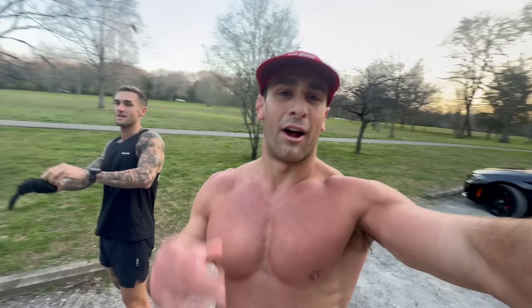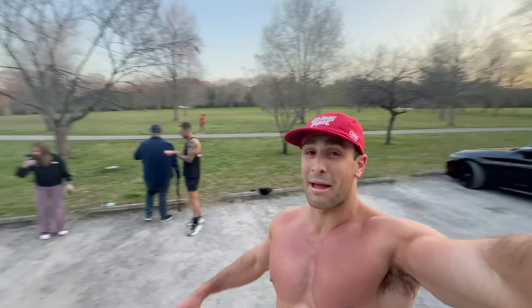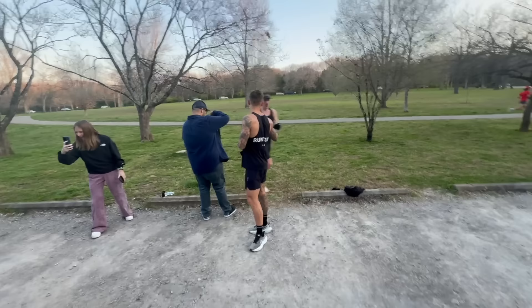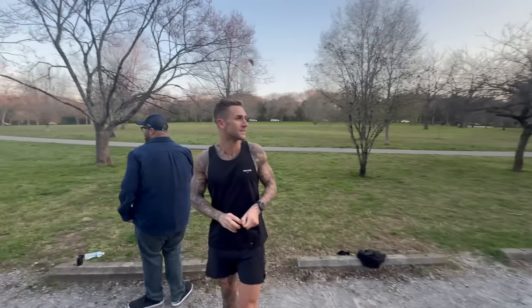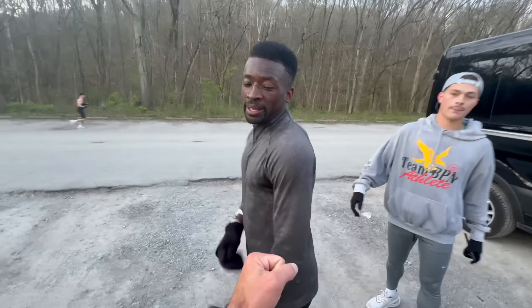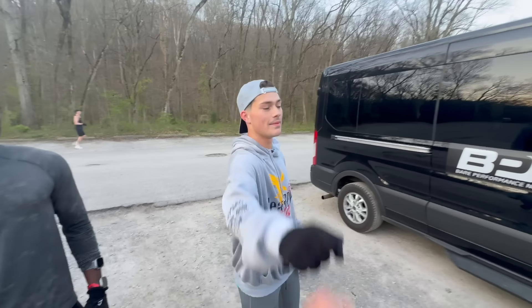Workout done — 10.1 miles at an 8:13 pace, nice easy Zone 2. Some guys in the back are doing a crazy speed workout. Overall great morning, great start to the day. Vibes are high, starting to warm up a little bit. Good work, boys!